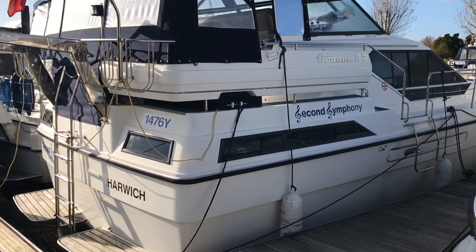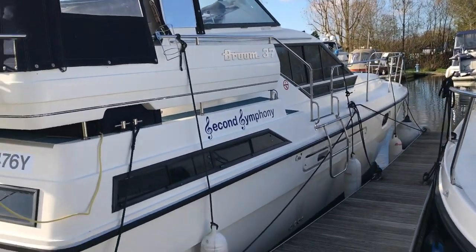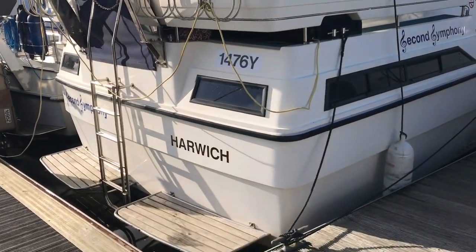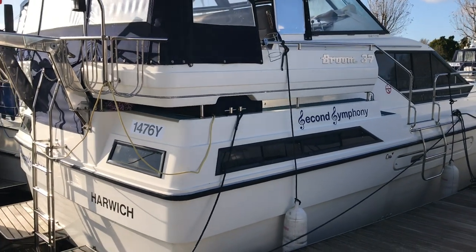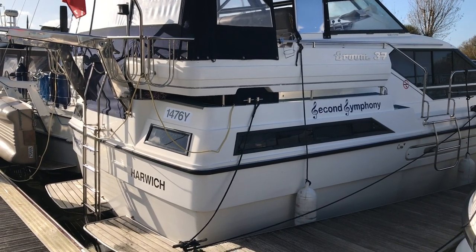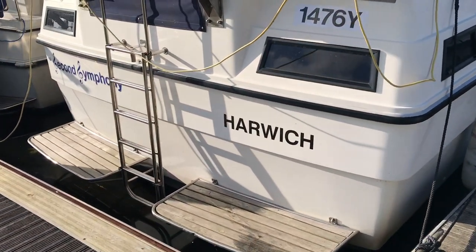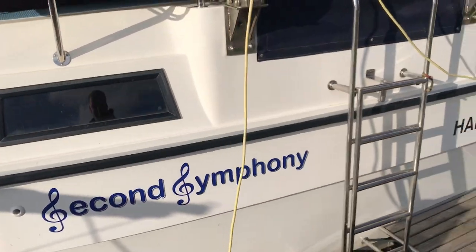Here we have the Broom 37 currently on the books here at the Brundle office. It's a 1990 boat powered by twin Ford Sabre 225 horsepower diesels through shafts. I think it's safe to say this Broom 37 is probably one of the best specced and arguably one of the best presented in the UK. It's a real good boat — we've known this particular boat for several years.